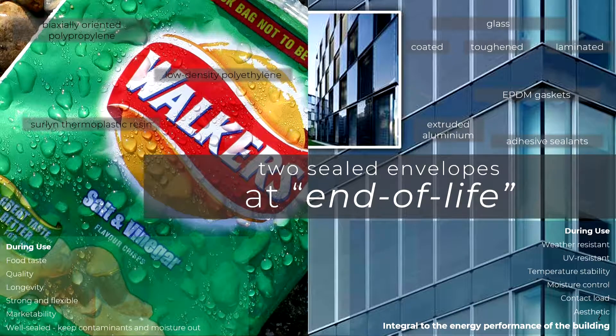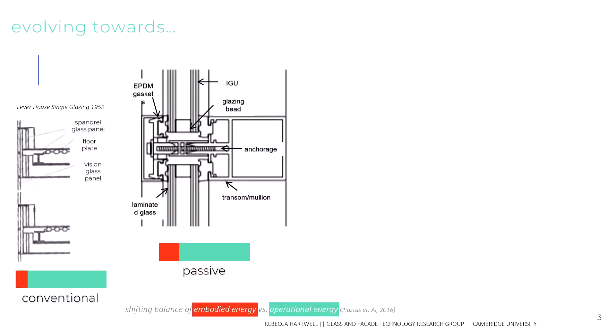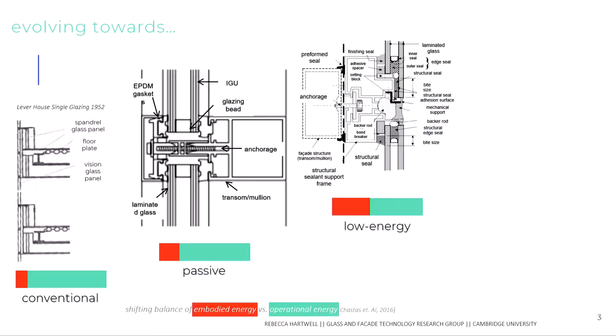What we really need to be thinking about is how we can actually disassemble these materials to recover them at end of life. This is really important because it's a problem that seems to be getting worse in our facade designs — advancing new systems that are highly complex, silicone sealant glazing systems involving a high mix of adhesives, which at the moment are very difficult to disassemble.